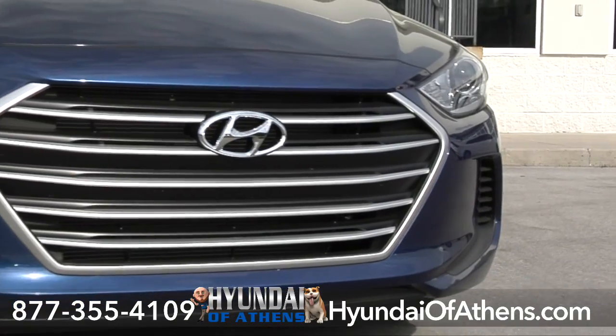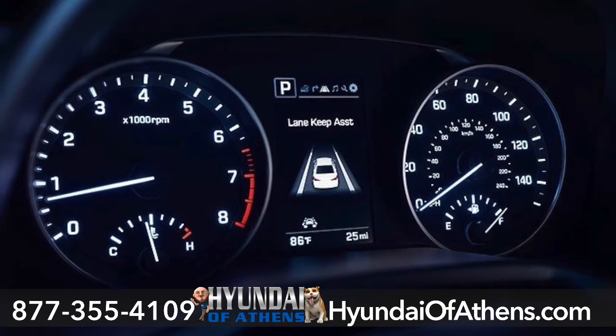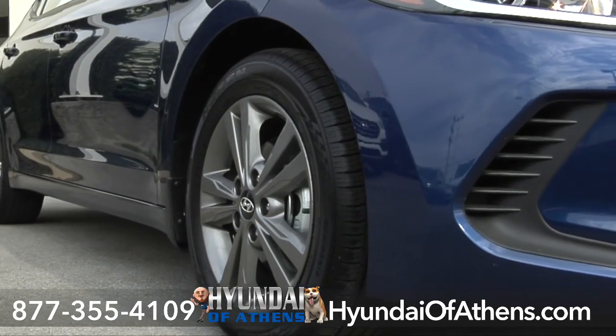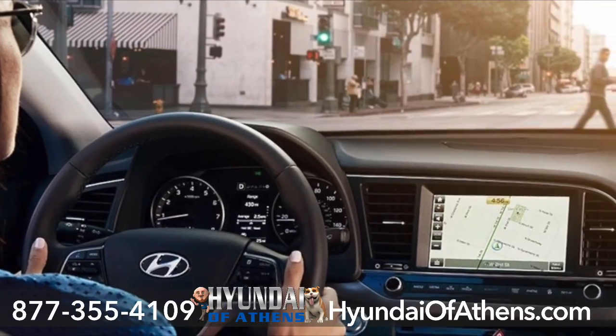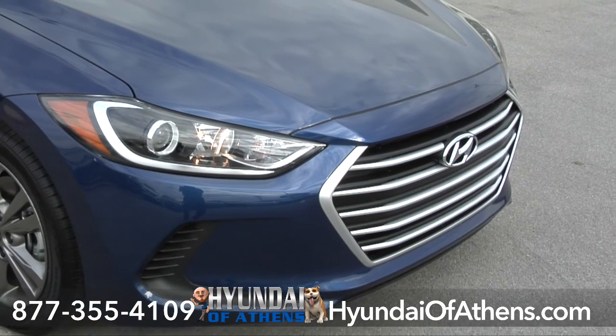The tech under the hood helps keep you safe and in control. From the vehicle stability management, electronic stability control, traction control system, to the hill start assist control, anti-lock braking system, electronic brake force distribution, and up front —